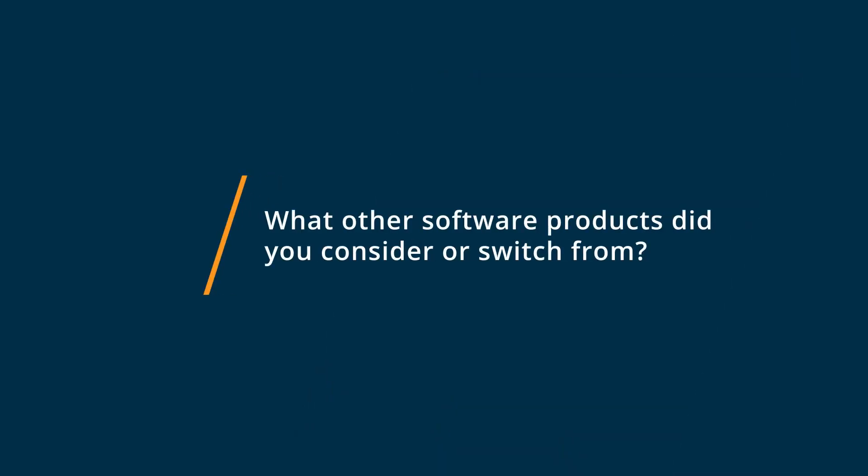We'd only just heard about Pym as a product system, and so we considered Akinio, Unboxed, Pemberly, Comistry, and of course Plytics.